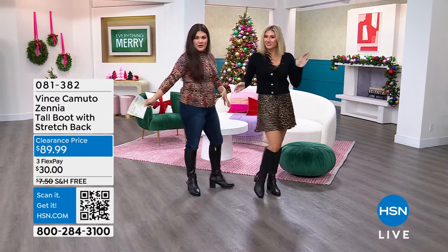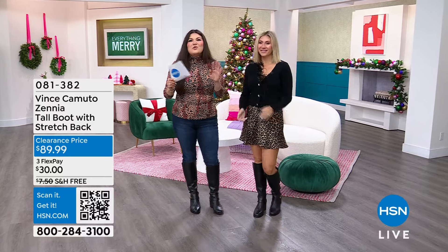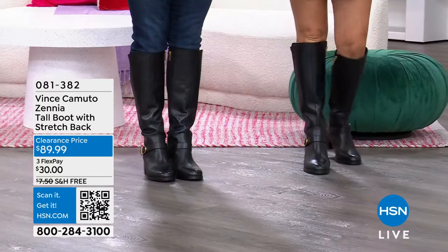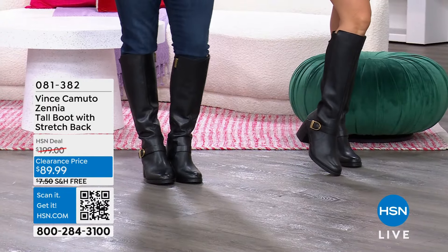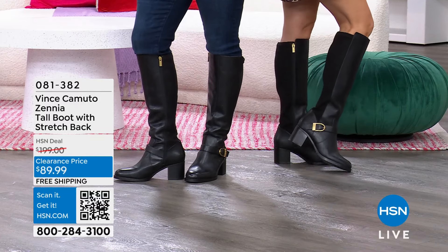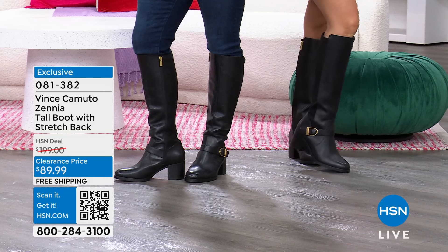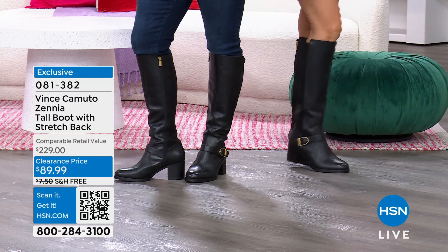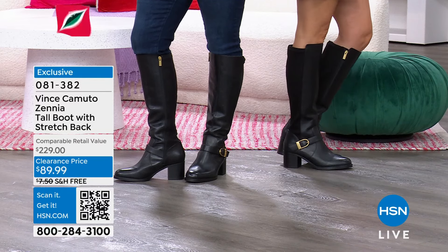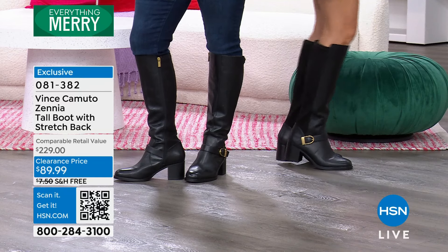Look, are you seeing our boots right now? How cute do we look in our boots? These are Vince Camuto. Vince Camuto is iconic, and we are so lucky to have Vince Camuto here at HSN. But you're not gonna believe these babies today — they're on a clearance price, $89.99. And free shipping. When could you ever find a Vince Camuto boot for $89.99? Under $100 for a boot that's real leather and real suede.